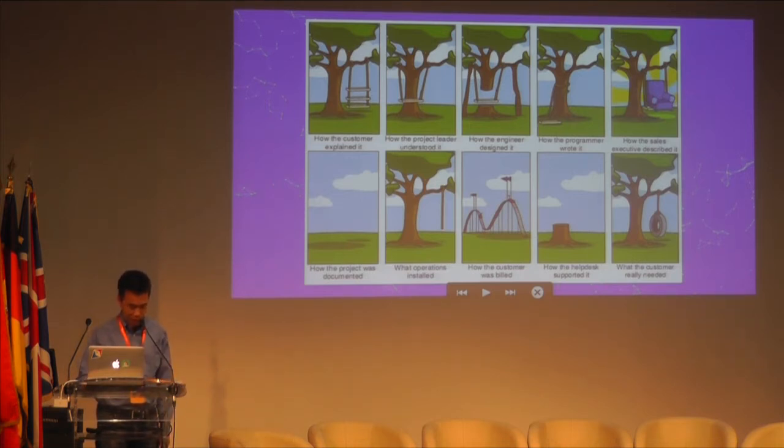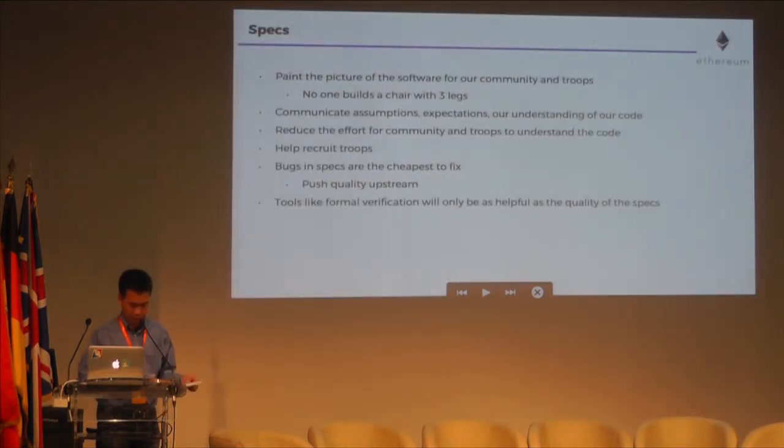The tree-swinging cartoon is a masterpiece showing what can and does happen when there's a lack of specs for software. Because software is abstract, it is so easy for it to be misunderstood, misinterpreted, and full of bugs. We need to help each other with a picture, and the simplest way is with specs. We should produce more specs, diagrams, and useful documentation that paints the picture of the software for our community. When writing smart contracts or any software, we need to communicate better our assumptions, expectations, and understanding of our code.